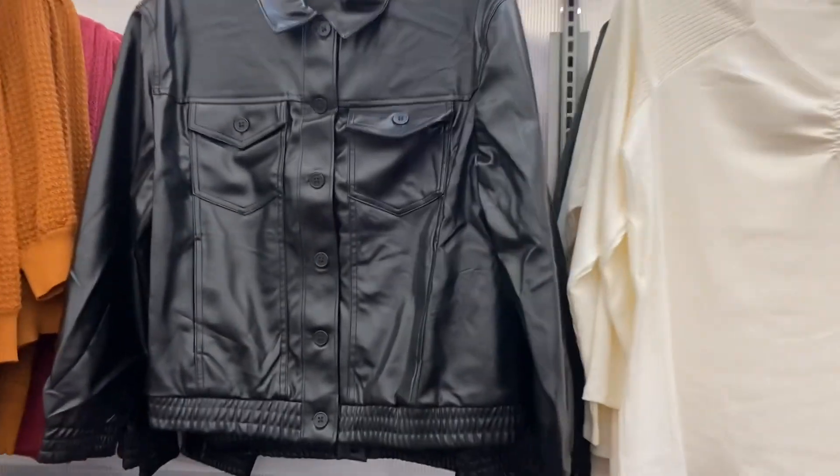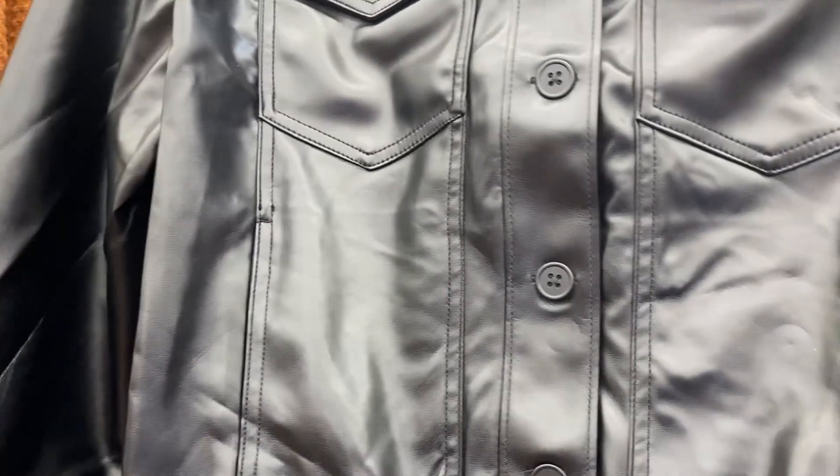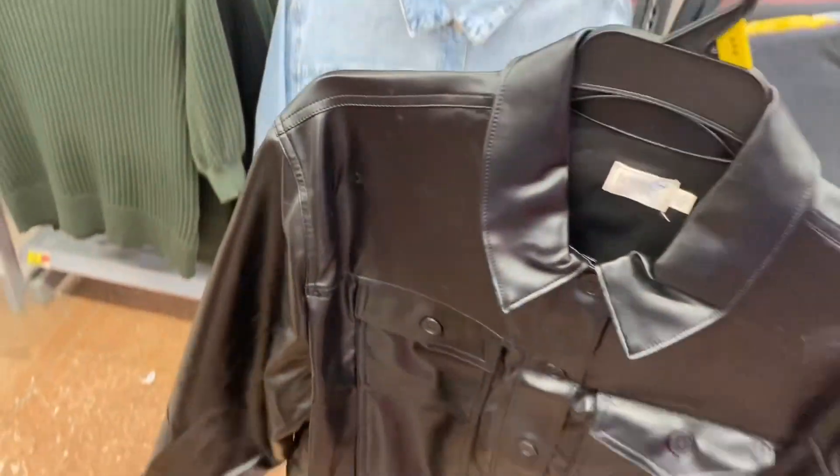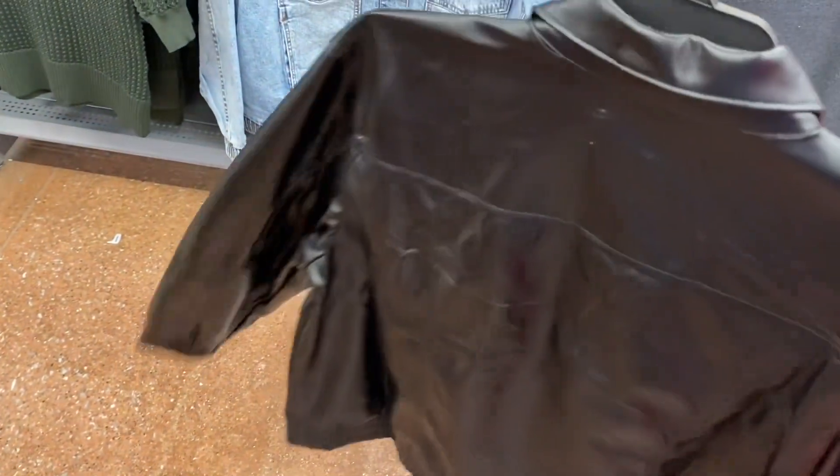You can also get this faux leather trucker jacket for $29.98. This one doesn't feel quite as heavy, but it still feels at least medium weight.